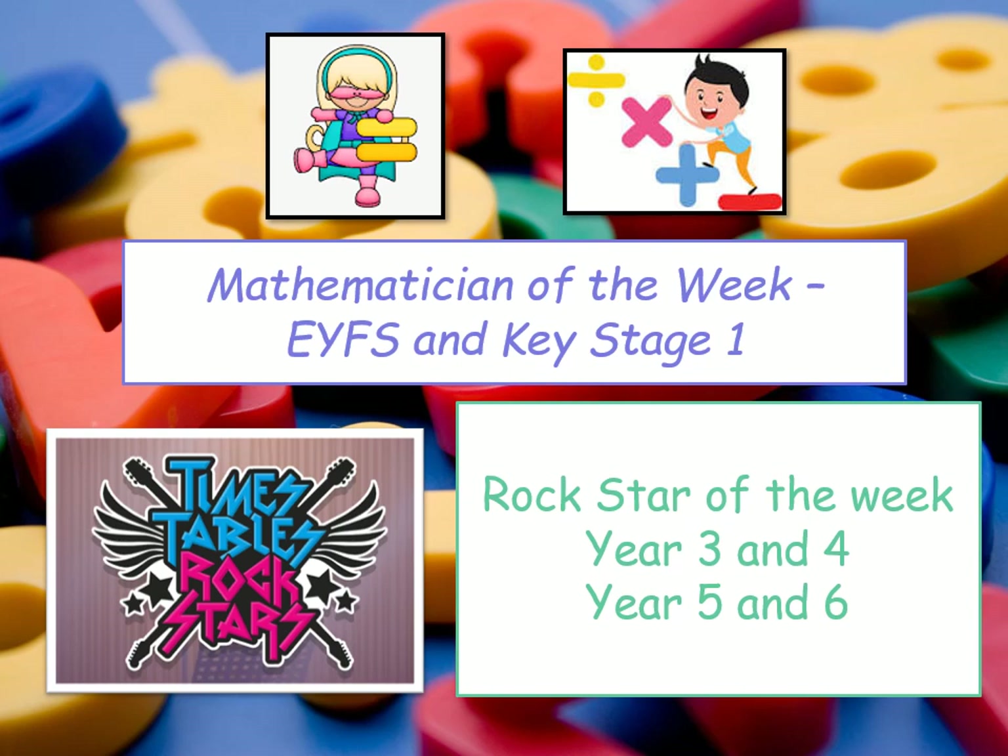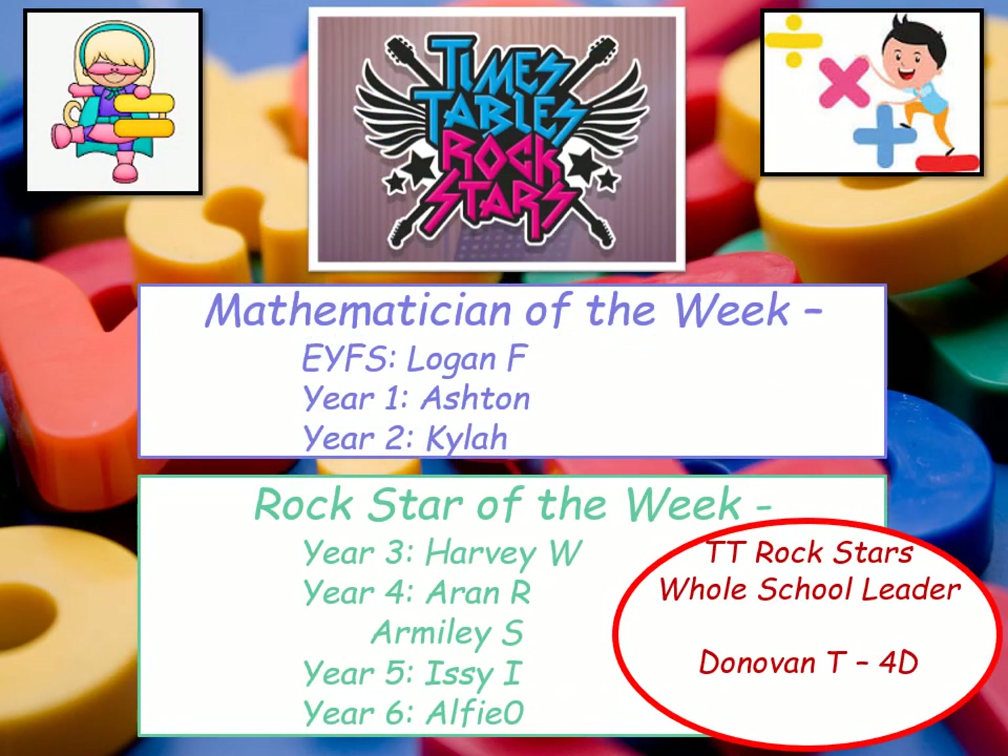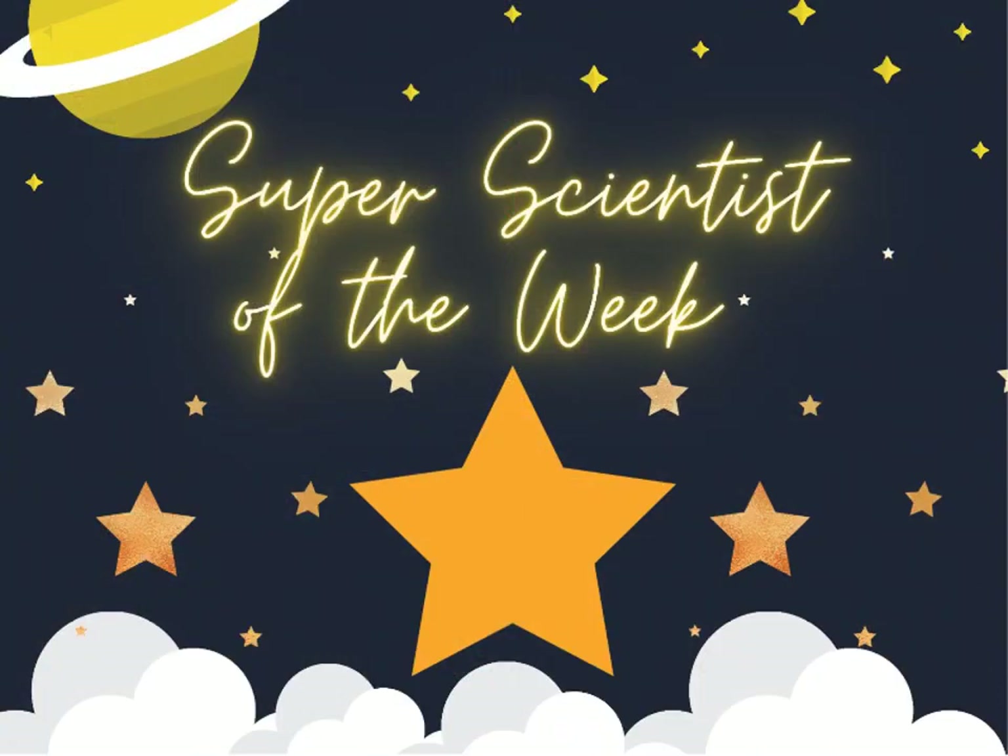Now for our Mathematicians of the Week — let's see who they are in Early Years, Key Stage 1, and who are Rockstars of the Week on TT Rockstars in Key Stage 2, that's years 3, 4, 5 and 6. Not only are we celebrating academic achievement and progress in literacy and maths, we are also celebrating our super scientists at Wren's Nest. Well done to all of you who have tried and tested things, found out how things work and how things in our world work the way they do. Keep up the excellent science work — I know Miss Wire is very proud of you.